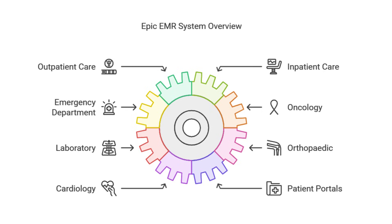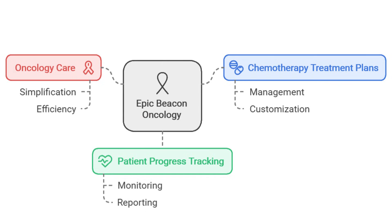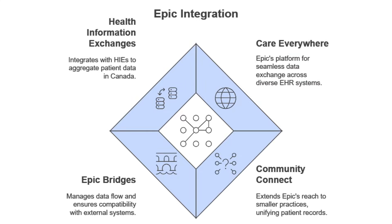Epic gives patients that kind of control and transparency, which makes a really stressful situation a little easier to handle. If Sarah needs chemotherapy, her oncologist can use Epic Beacon to create a treatment plan tailored just for her, taking into account her specific diagnosis, medical history, and any potential medication interactions. Beacon can even send alerts to her care team reminding them about appointments, medication schedules, and side effects to watch out for — like a super smart assistant making sure nothing gets missed. And as Sarah goes from the hospital back home, her Epic record goes with her.